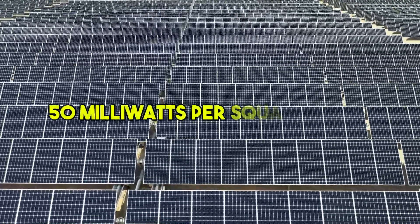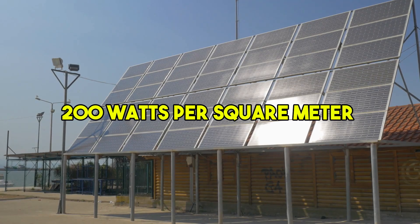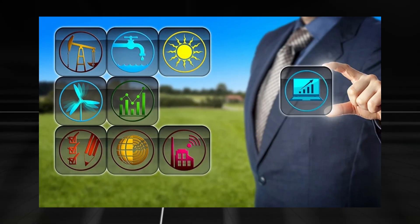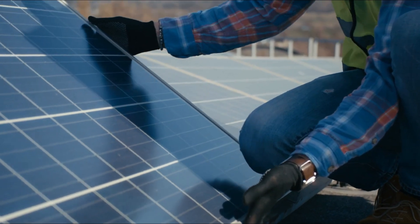Although the current prototype produces only 50 milliwatts per square meter — a fraction of the 200 watts per square meter produced by daytime solar panels — it is enough to power small devices like LED lights and environmental sensors. Researchers believe that with further advancements, these panels could achieve much higher efficiency.